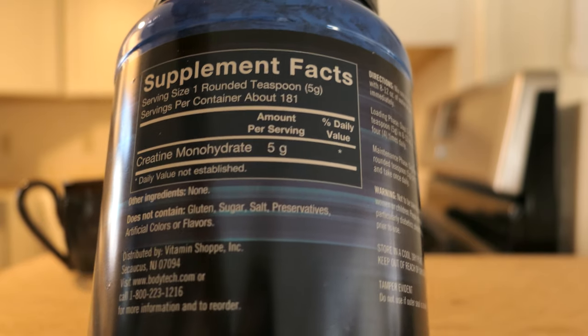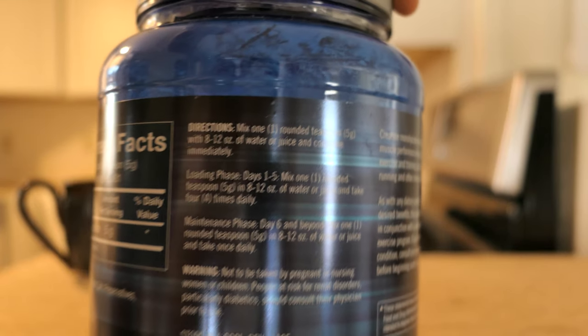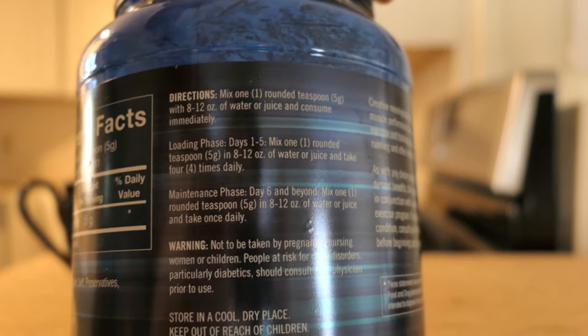There might be some flavored ones that will have more of an ingredients list, but if you get the unflavored one, just be sure it's creatine monohydrate so that you're not getting added sugars or calories you don't need, or hidden ingredients that may not be safe for you. It's five grams a day. If you want to do the two-week loading phase, I believe it's 25 grams per day — five scoops of five. When I first started taking it, I didn't do the loading phase and still reaped the benefits.